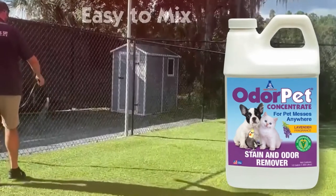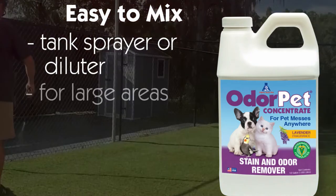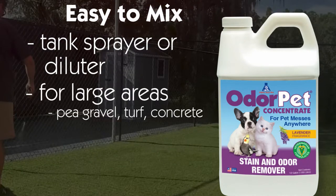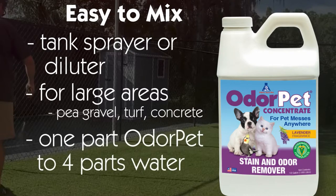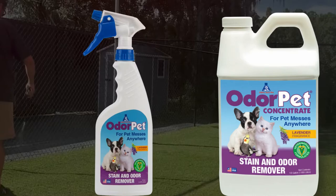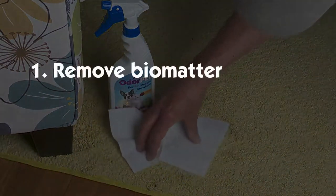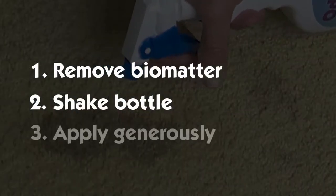Odor Pet can be mixed and conveniently applied in a tank sprayer or hose-end diluter for large areas like pea gravel, artificial turf, and concrete. The dilution is one part Odor Pet to four parts water. Odor Pet also comes in ready-to-use spray bottles for spot cleaning during the day. Just remove the biomatter, shake the bottle, and apply generously.